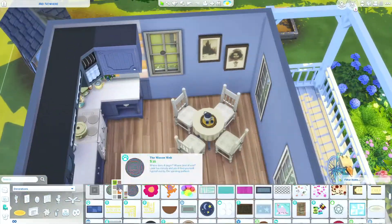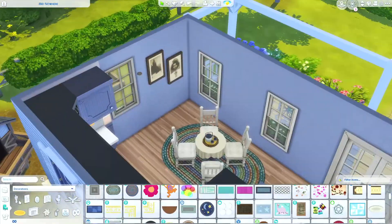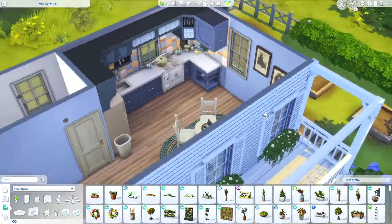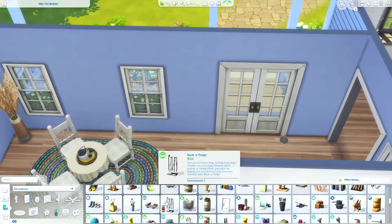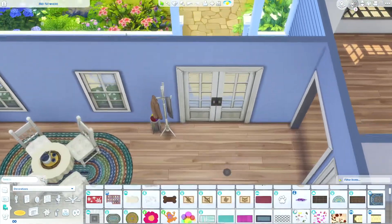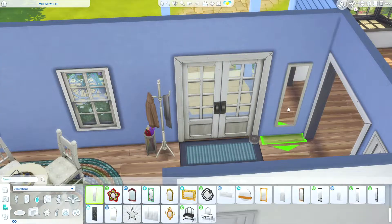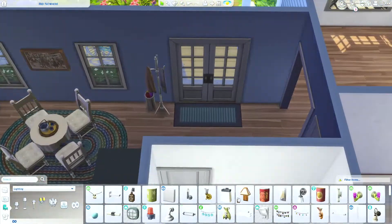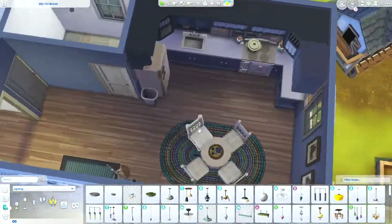And those paintings — I'm so excited about all the new swatches they gave us in the base game updates. There've been so many of those too. I just can't keep up with it. I also just realized I forgot to put curtains on those windows and that is going to drive me insane. Not that it matters because there's not really any neighbors that could see in anyway.